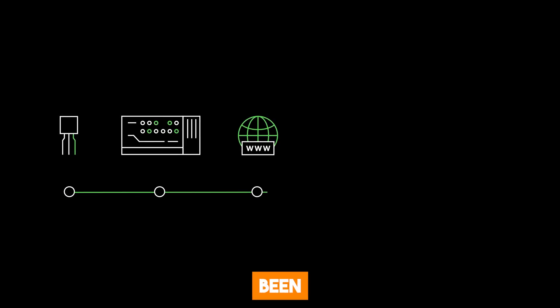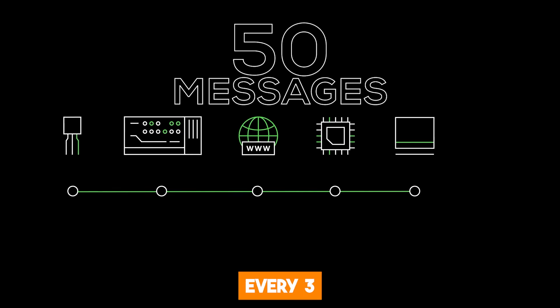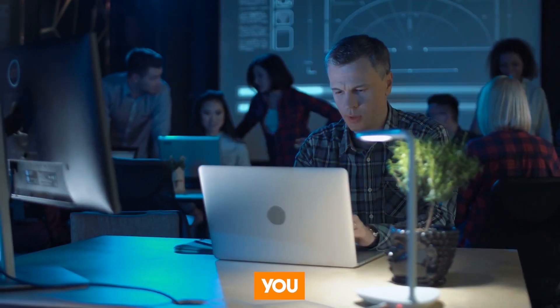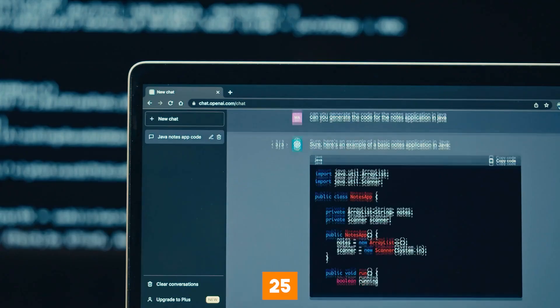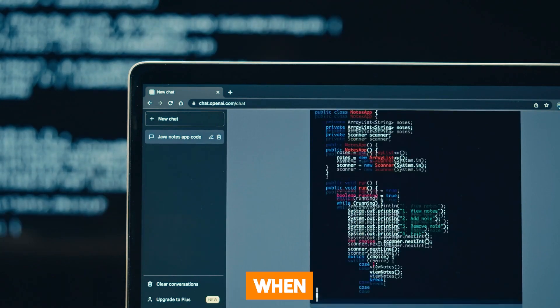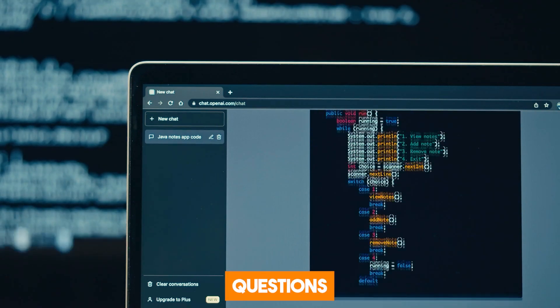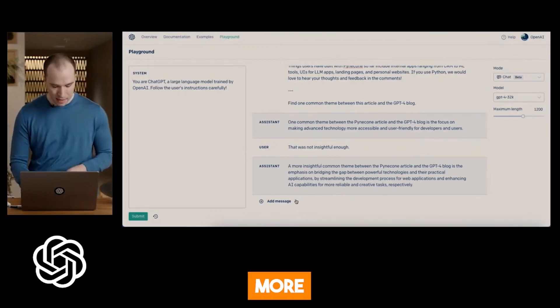Not just that — the message allowance for Plus users has been increased from 25 messages to 50 messages every 3 hours. This allows you to have a longer and more detailed conversation with the chatbot. Though the initial 25 messages seemed like a lot, it was quite limiting, especially when you need to ask many follow-up questions. Increasing the message limit to 50 allows for more flexibility.